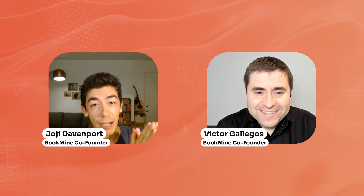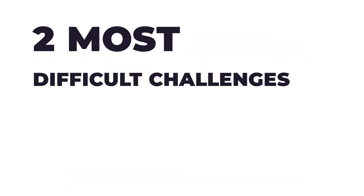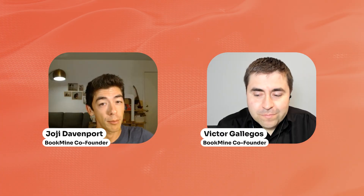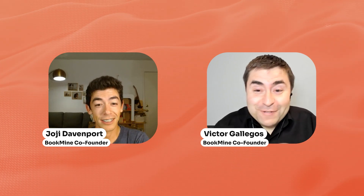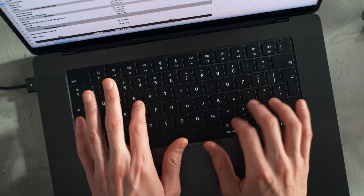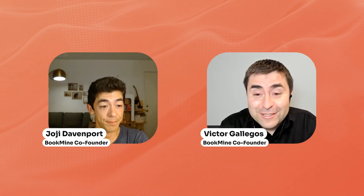What's going on, everyone? In today's Bookmine Academy video, both Victor and I are going to talk about the two most difficult challenges that you're going to face if you're a new Amazon FBA bookseller doing online book arbitrage. If you're a new bookseller, this is your video. We're going to cover two of the probably the most challenging parts of selling books.